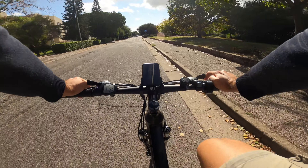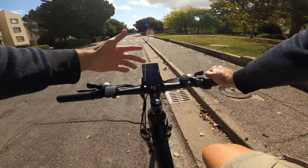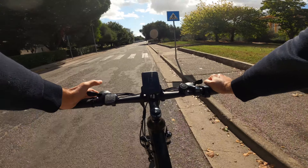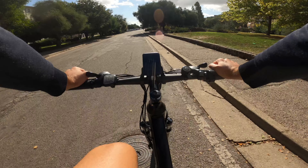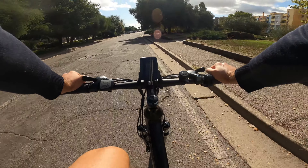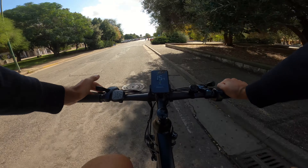Con il tasto più aggiungiamo il primo livello di assistenza, che assiste fino a circa 10 km/h; in questo caso stiamo pedalando in modalità muscolare. Al secondo livello il motore entra in maniera leggera e fluida, si percepisce un'assistenza che non toglie comunque il piacere della pedalata.